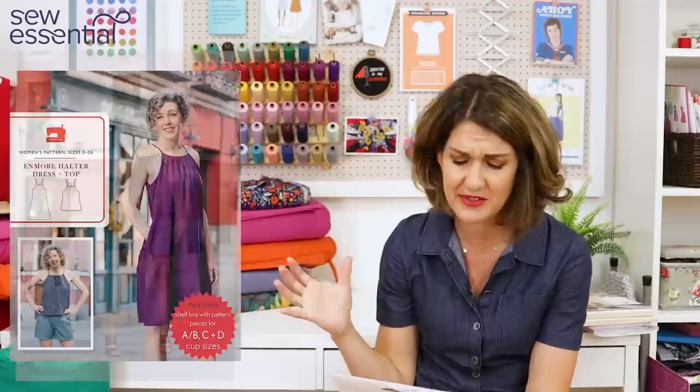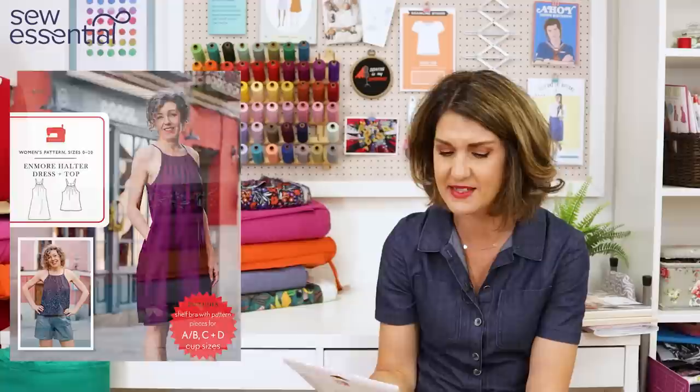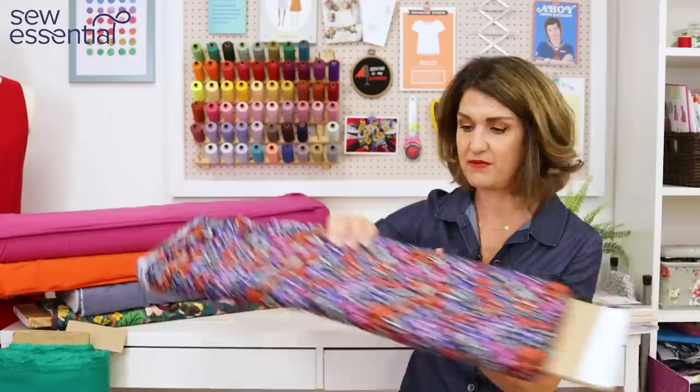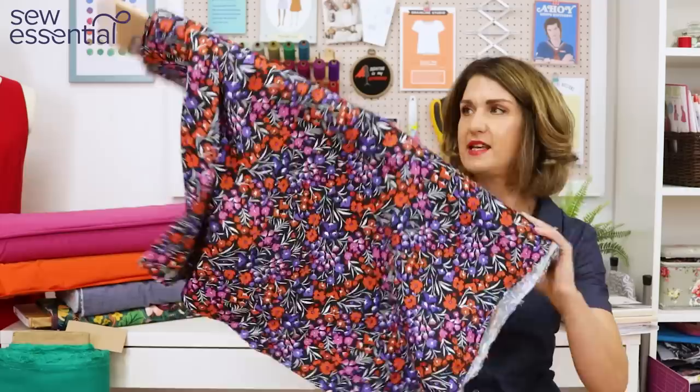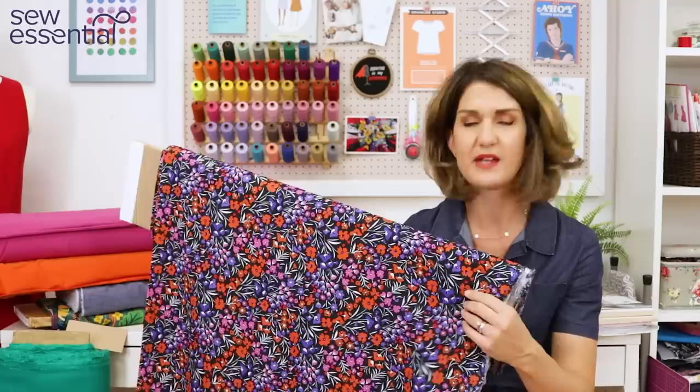You've got the option for the little top or the loose-fitting dress — a great wardrobe staple for summer. It's another one I wish I could get ready for my holiday next week. The fabric I chose for that is this lovely John Caldor Fernando fabric, which is a viscose fabric.